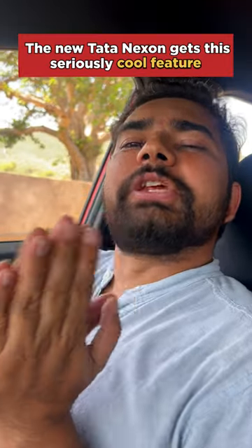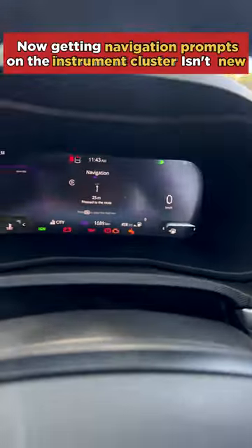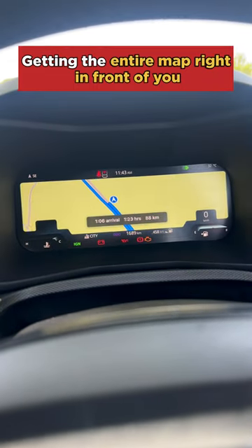The new Nexon gets this seriously cool feature that was only reserved for luxury cars up till now. Check this out. Getting navigation prompts on the instrument cluster isn't new, but what's new is getting the entire map right in front of you.